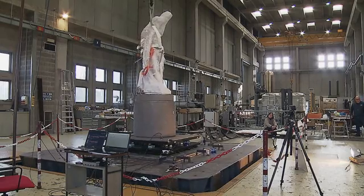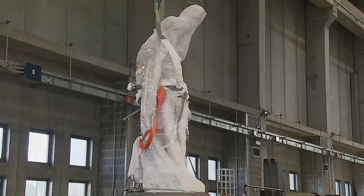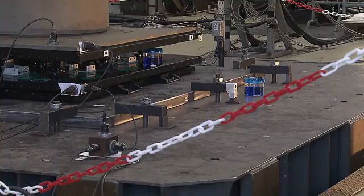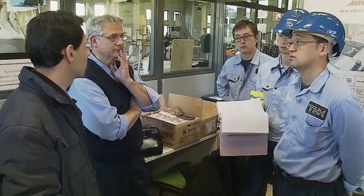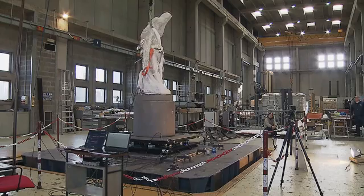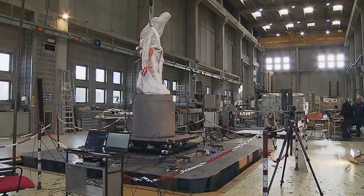The most powerful shaking comes at the end — twice as strong as what scientists believe could hit Milan in the future. Finally, as the tremors die away, the statue is still standing. This counts as a success for the more than half-dozen Japanese and Italian companies involved in the project. The lead engineer notes: we tested an earthquake at 200% of the maximum earthquake expected in Milan, and the statue survived.